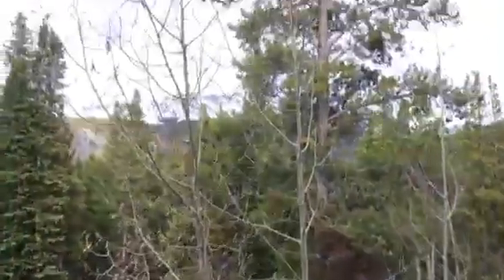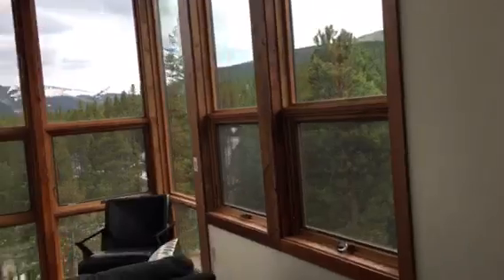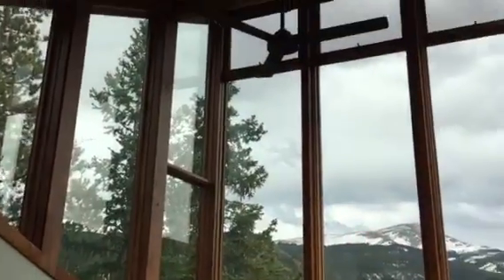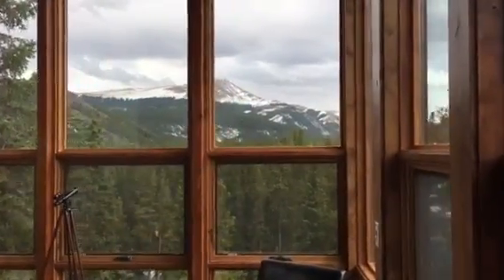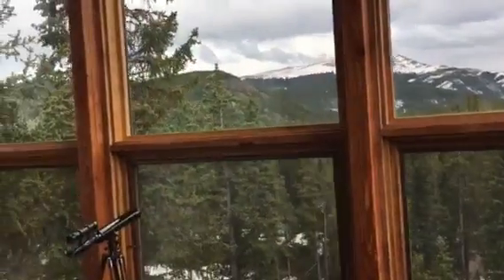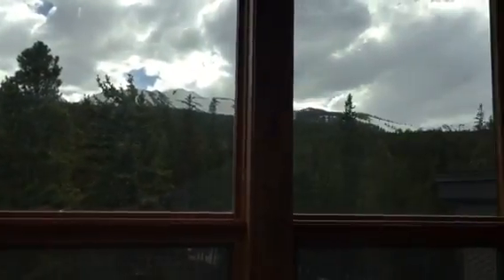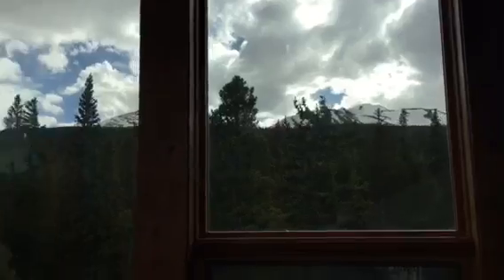One more floor up, but well worth it. This is what they're calling the observatory — it's up on this level and it is really pretty cool. They've got a big day bed up here, just a really nice spot to hang out. Taking advantage of that mountain view. It's kind of windy here this afternoon, so you can probably hear that.